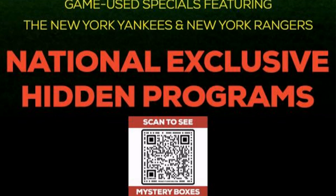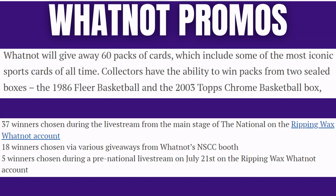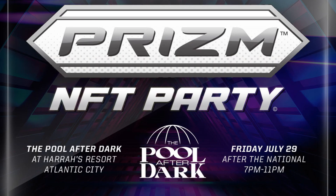Whatnot is going to be on site and co-sponsoring the case breakers pavilion. They're also going to be giving away 60 packs of cards — those packs come from '86 Fleer Basketball and 2003 Topps Chrome Basketball, so we're chasing Jordans and LeBrons. Five winners will be chosen through live stream and various giveaways at the booth, with five additional winners chosen from a pre-National live stream happening tomorrow.